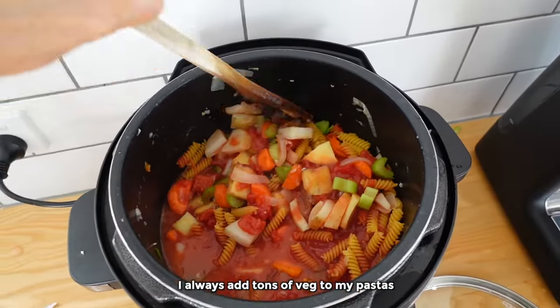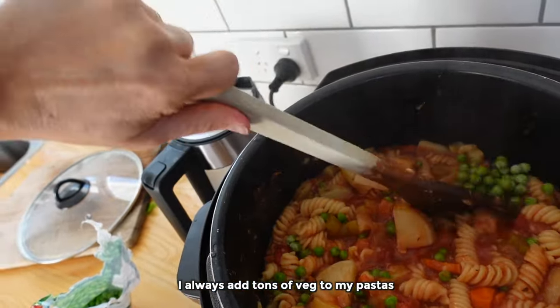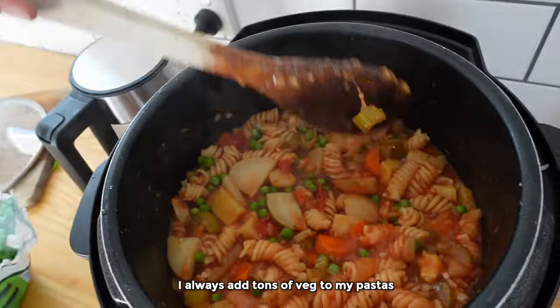I get a lot of variety and my pastas all look really different, but it's still just pasta and I know I can throw anything together and it's going to taste delicious because I've made it enough times.